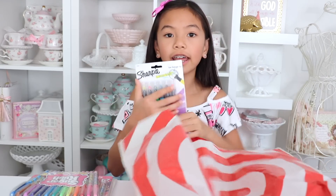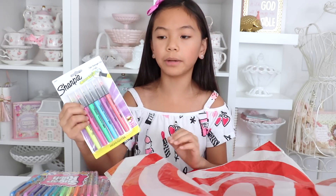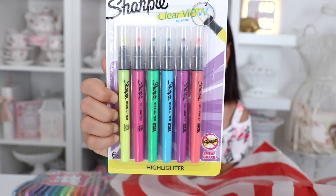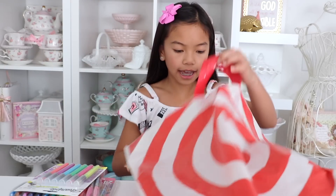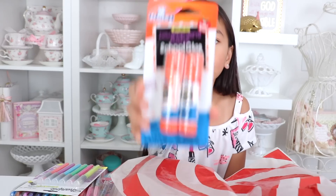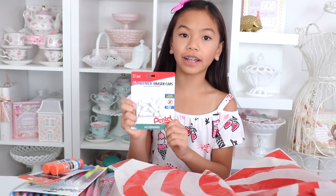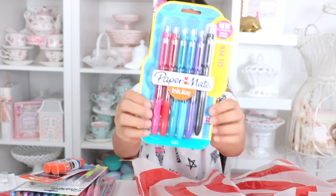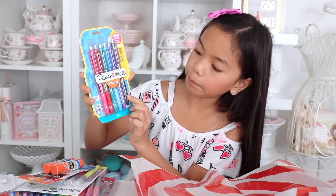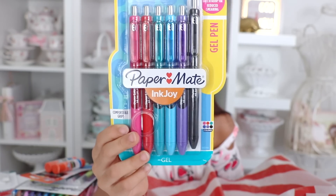I also got some more highlighters — the reason I'm getting a lot of highlighters is because I go through highlighters like nothing. My school highlights so much, so it's good to stock up. They're the Sharpie Clearview highlighters — I got these last year and just had to get them again. Then I had to pick up some glue sticks because these are required as well — these are the disappearing purple glue sticks that everyone loves. I also got these Hi-Polymer eraser caps, and I love Hi-Polymer erasers because they erase super well and won't tear your paper.